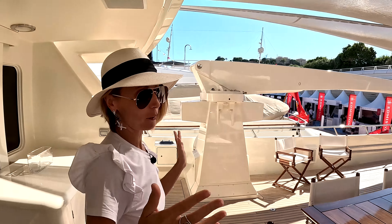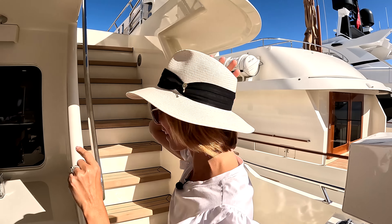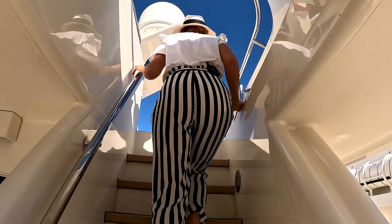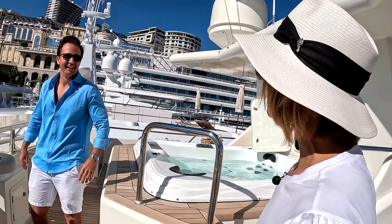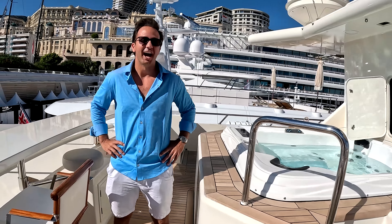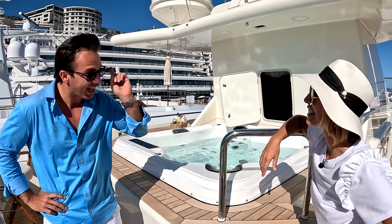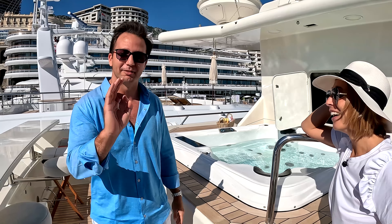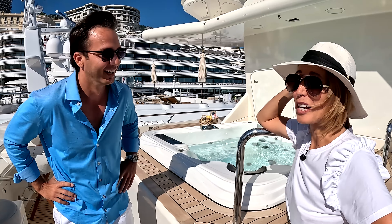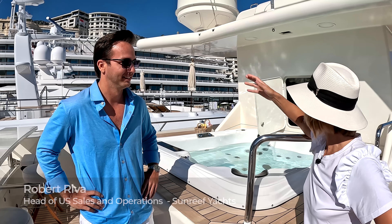We'll go all the way up to the sun deck. Look who's here — this is Robert Riva with Sunreef Yachts, somehow just hanging out in the best spot on the boat. He's a friend of the owner, stayed 10 nights on board, and guarantees every single toilet on this boat works magnificently.